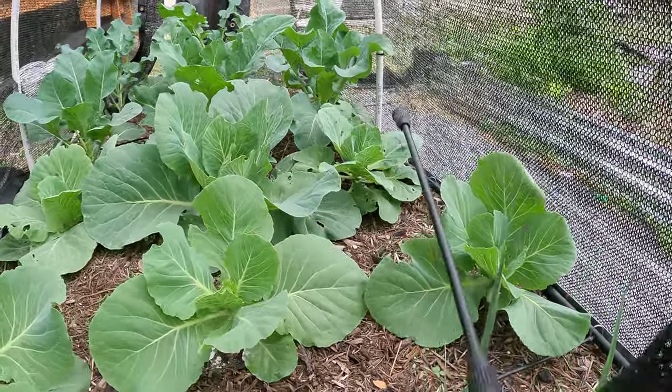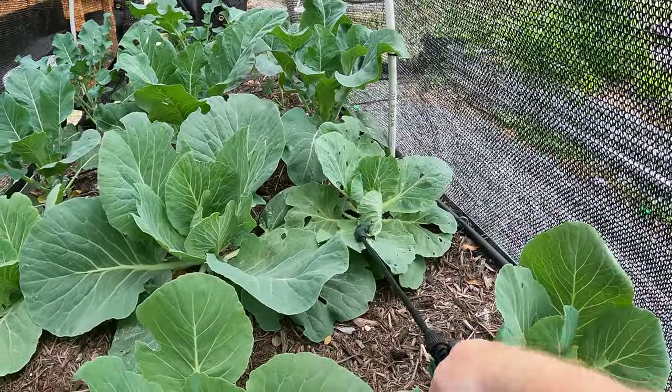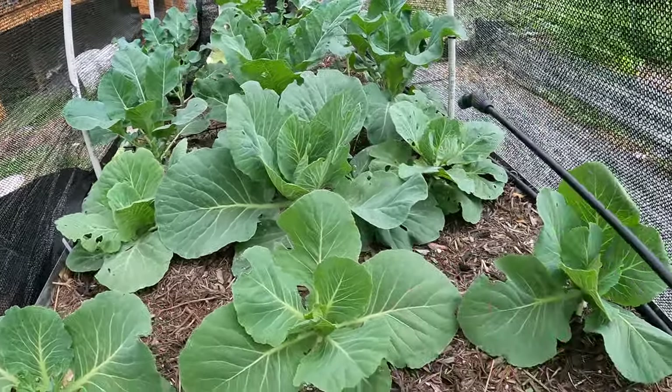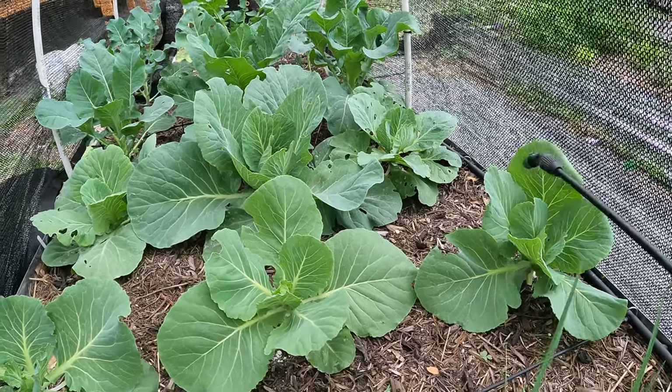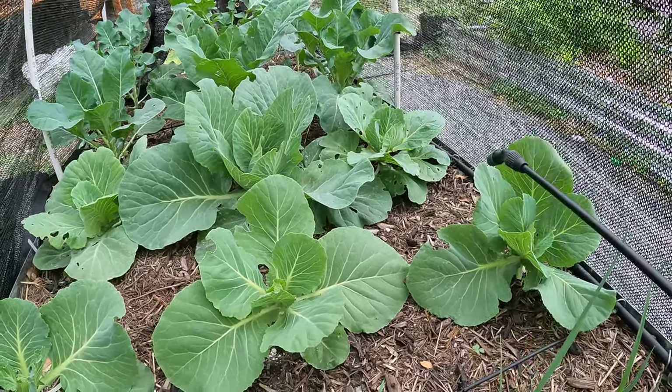As you can see here, we've got quite a bit of holes on this cabbage here. See all those holes — they're all over. Every single one of these has it. So let's go ahead and start spraying and hopefully this knocks out the issue.